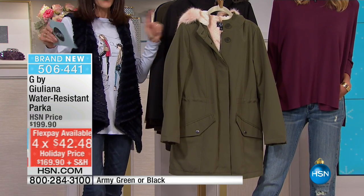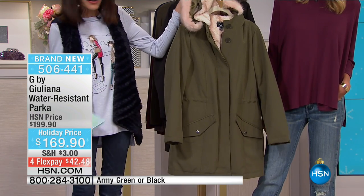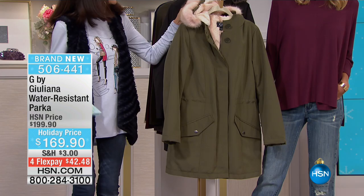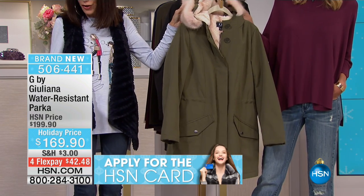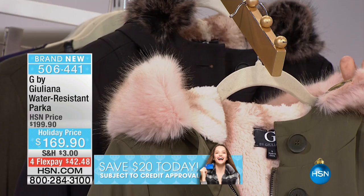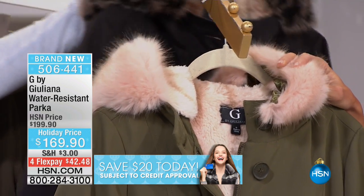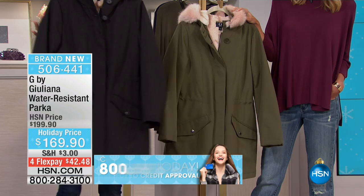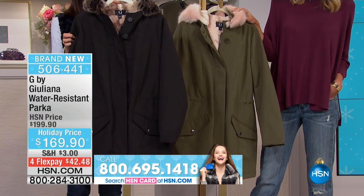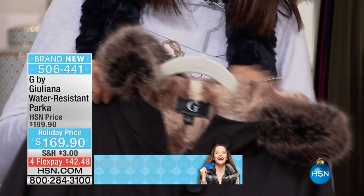So two color choices today. We have it in this great army green, and when you look at the fur, it's a beautiful pink blush — like a tipped faux fox. And then your other option is in this great must-have black, which has that natural color, also like that tipped fox.